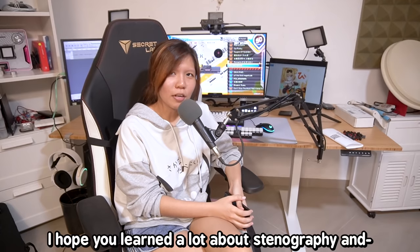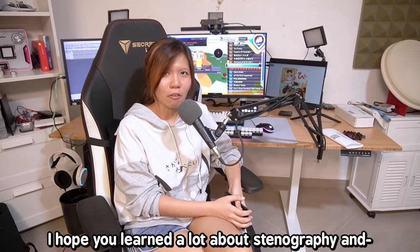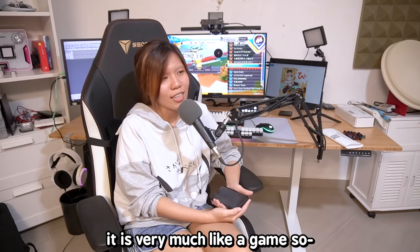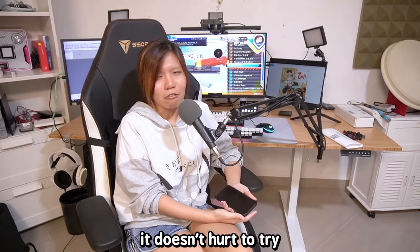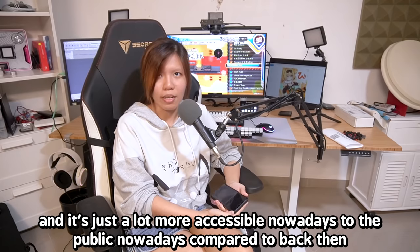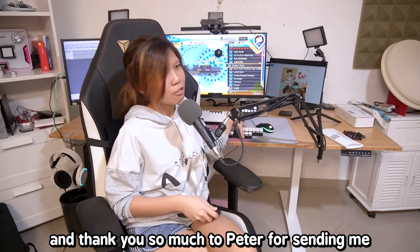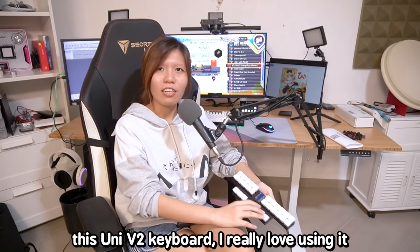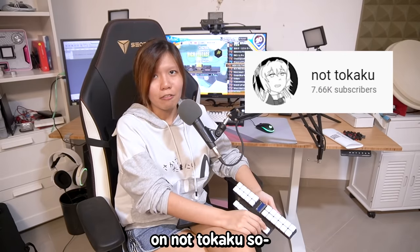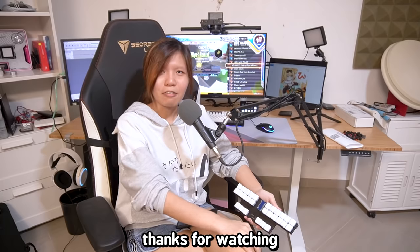That's it for this video. I hope you learned a lot about stenography and might even be interested in trying it out. It's very much like a game, so it doesn't hurt to try, and it's a lot more accessible nowadays compared to back then — so why not just give it a go? Thank you so much to Peter for sending me this unique keyboard — I really love using it. I think I'll be putting up my own review on it on Tokaku. That's it for the video, thanks for watching.